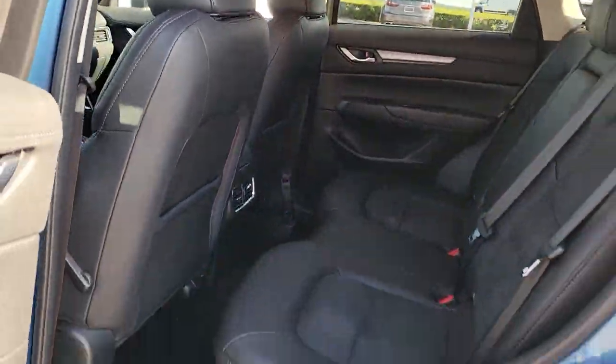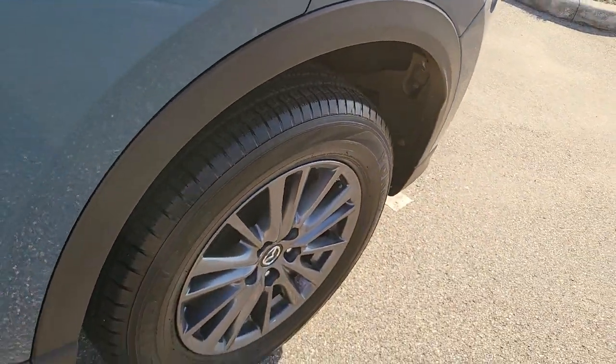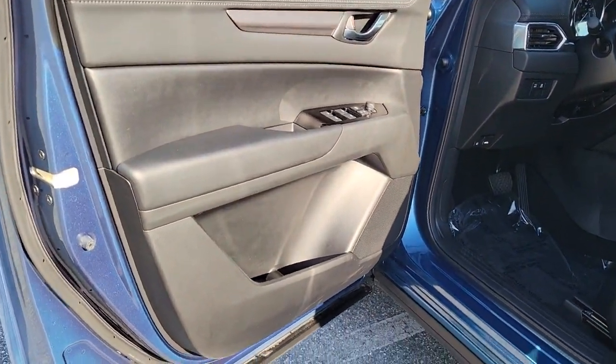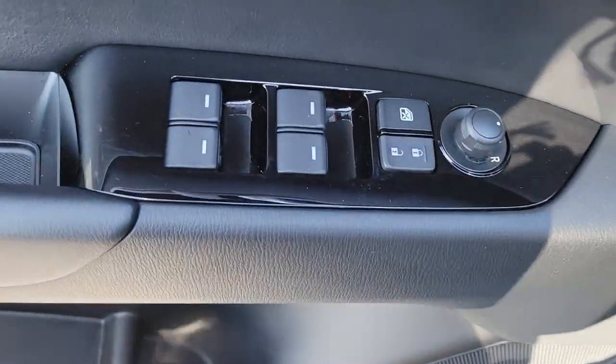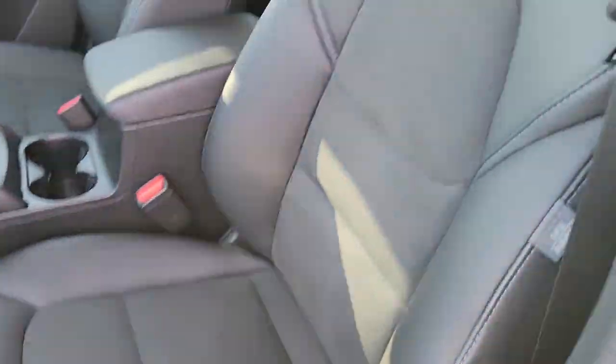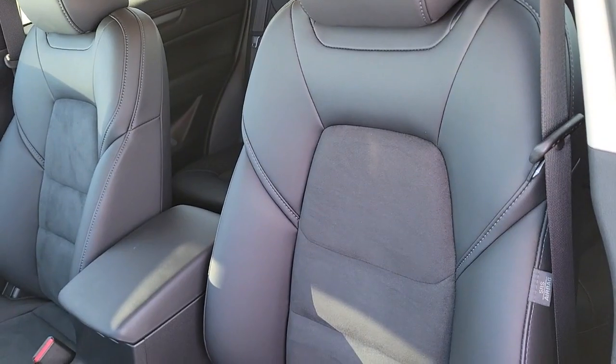Give yourself the driving pleasure you deserve in this athletic CX-5. Our team will give you an outstanding road test experience. Stop in today. See you then.